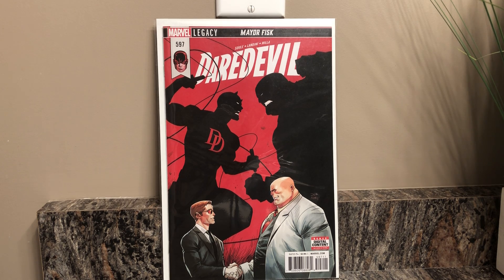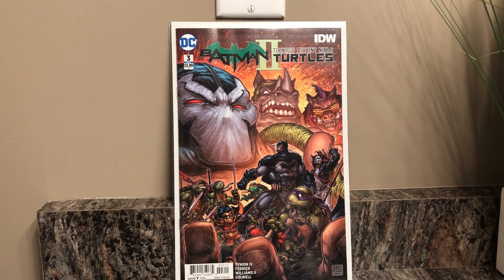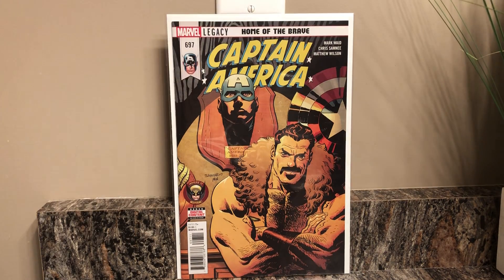I'm going for a complete Daredevil run so this was a no-brainer to put on my pull list. I really like that Kingpin cover. Then because I picked up the first two issues, that is Batman and Teenage Mutant Ninja Turtles — that's a mouthful — number three. Really cool cover with Bane there.